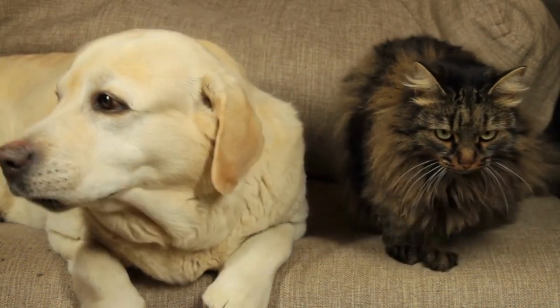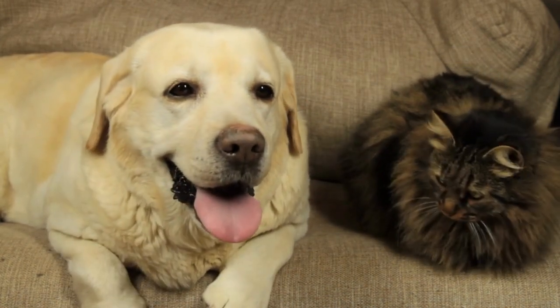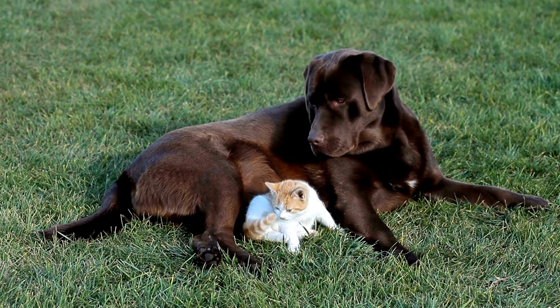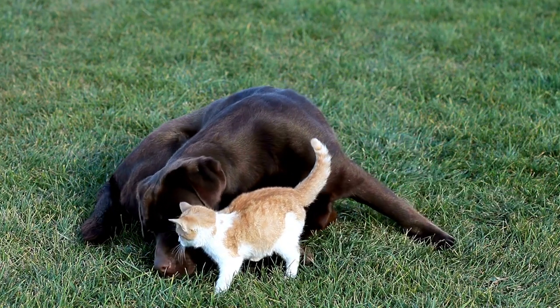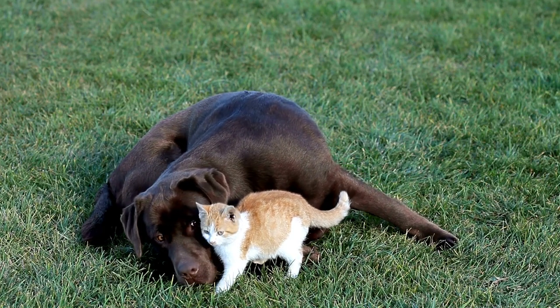It's important to remember that dogs are predators by nature, and cats are prey animals. Even the friendliest and most well-behaved dog may instinctually see a cat as something to chase or hunt. However, with proper training and socialization, it is possible for Labrador Retrievers and cats to coexist peacefully.